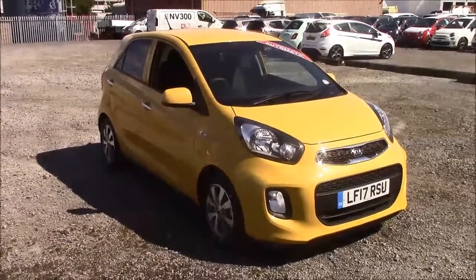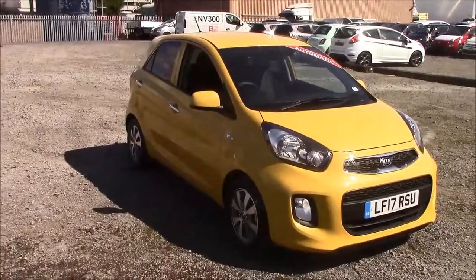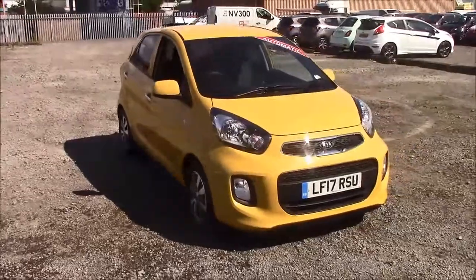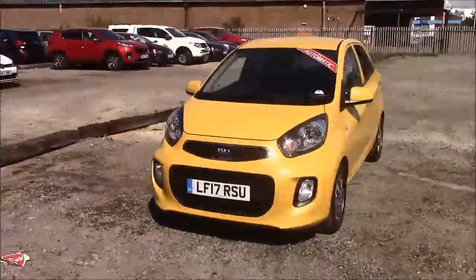Welcome to Wessex Garage at the Open Arth Road in Cardiff. Today we have the Kia Picanto SE. This car comes in yellow and is a petrol automatic. I'm going to be giving you a tour of this vehicle today. For more information or further specifications on this vehicle, please don't hesitate to click on the link in the video.